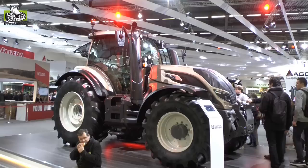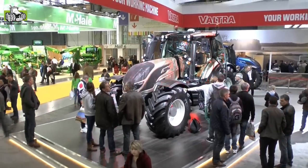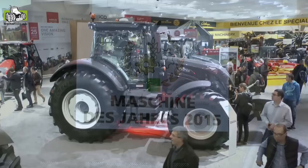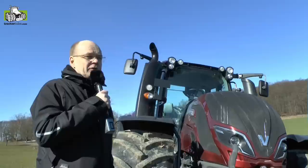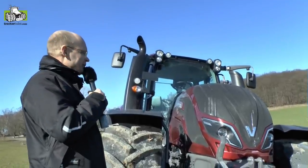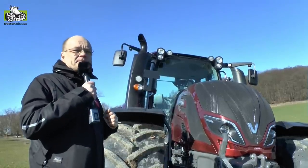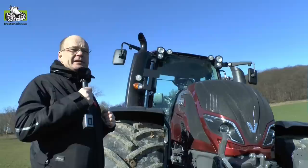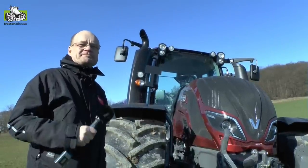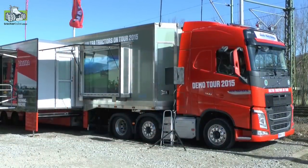The tractor was presented in November, and at the SIMA exhibition in Paris in February, the T4 was nominated for Machine of the Year. If you want more information about this tractor, including the low cost of ownership we highlight, you can visit valtra.com, where you will find complete information. Thank you.